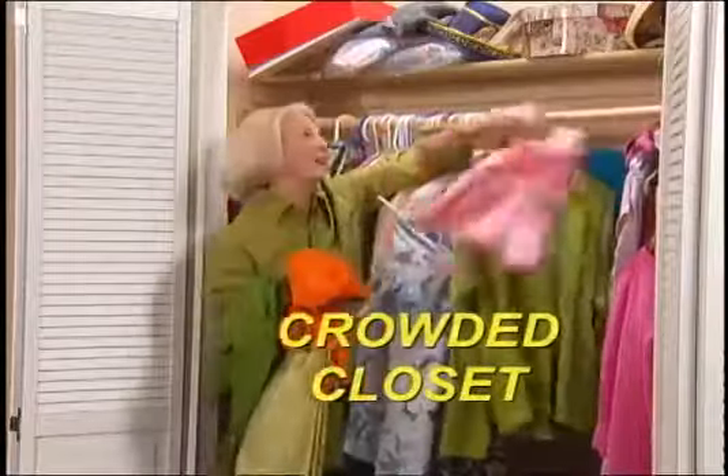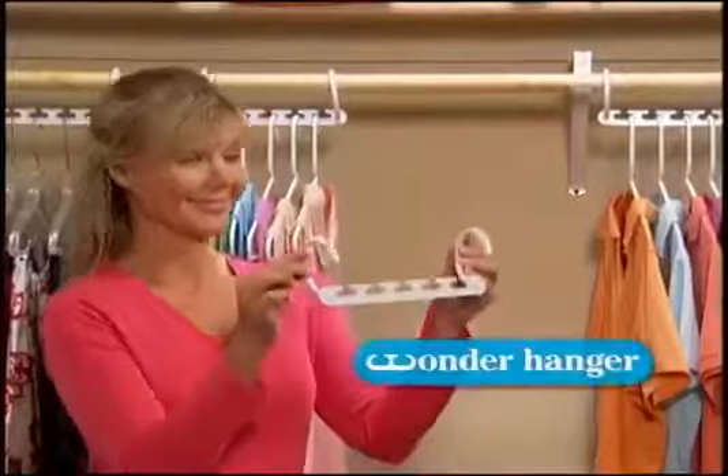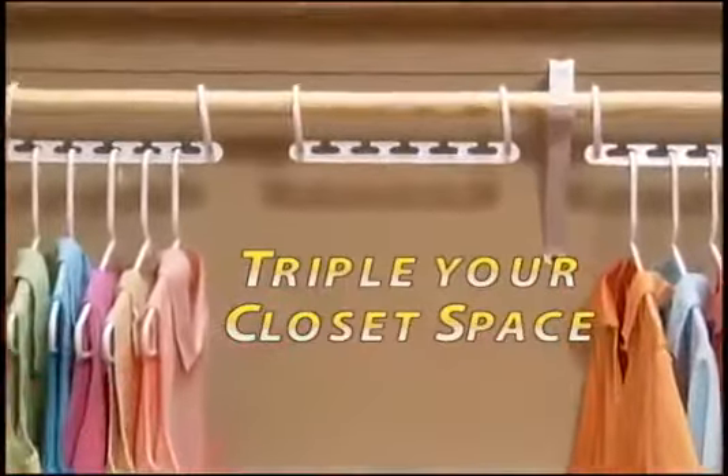Do you have enough room in your closet? Crowded closets mean wrinkled clothes. Introducing Wonder Hanger, the perfect space-saving solution designed to instantly triple your closet space.